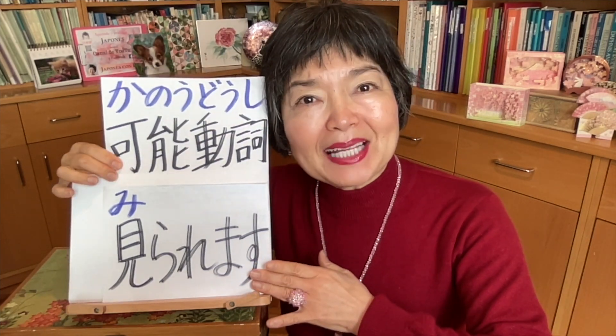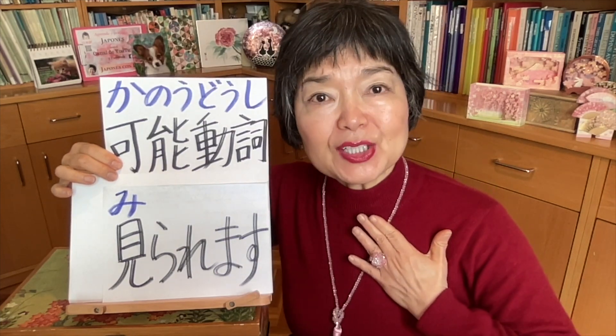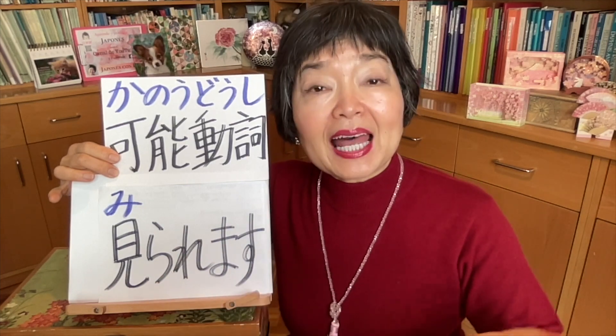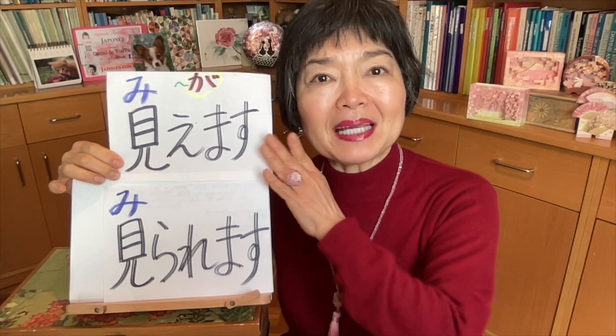So 見られます is the potential verb. In the case of 見られます, it means 'I can watch' or 'I can look.' In this case I pay my attention or effort to watch something — the volition is involved. For example, I go somewhere trying to watch something, or I pay money to watch something. The biggest difference between 見えます and 見られます is the volition. With 見えます, volition is not involved — something gets into my sight. But 見られます — that is with volition; I try to watch.